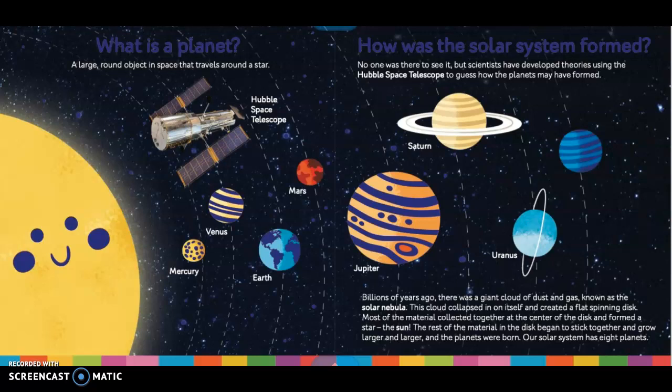This cloud collapsed in on itself and created a flat spinning disk. Most of the material collected together at the center of the disk and formed a star, the sun. The rest of the material in the disk began to stick together and grow larger and larger, and the planets were born.